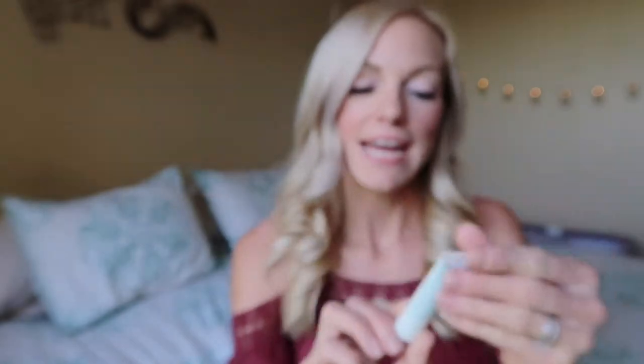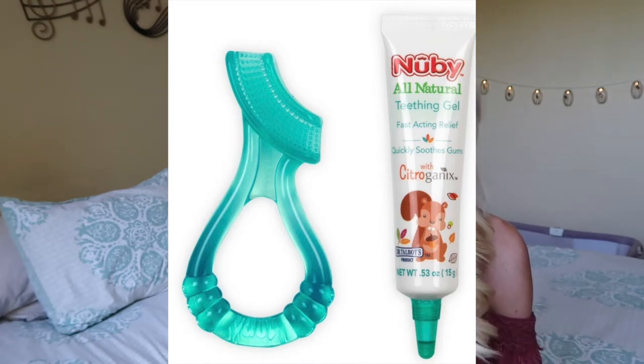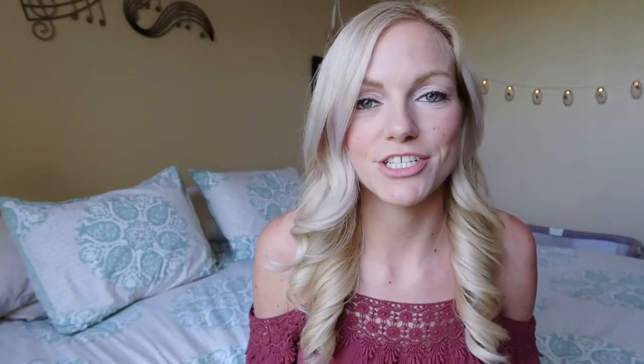Now another option is also a teething gel — this one is by Nuby and the flavor is tutti frutti. I would not say the flavor is tutti frutti to be completely honest; it's more of a very strong minty taste, almost like a toothpaste-y taste. It is also all natural and it definitely numbs their gums — I have tried this and my husband has too. A great thing about this is that it actually comes with an applicator, so you can put the gel around the applicator and insert it into their mouth, so you don't have to worry about anything on your hands getting into your baby's mouth. And if your baby doesn't like this flavor, you could also use that applicator with the Oragel naturals.